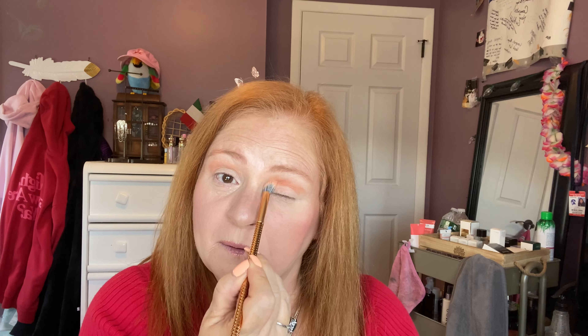Let me show you something: even though I put color above my crease, watch — when I close my eye you can see it, but when I open my eyes it's gone. That's what I mean by taking it higher than you think you should. So the takeaway is to go up a little higher than where you would naturally put it.